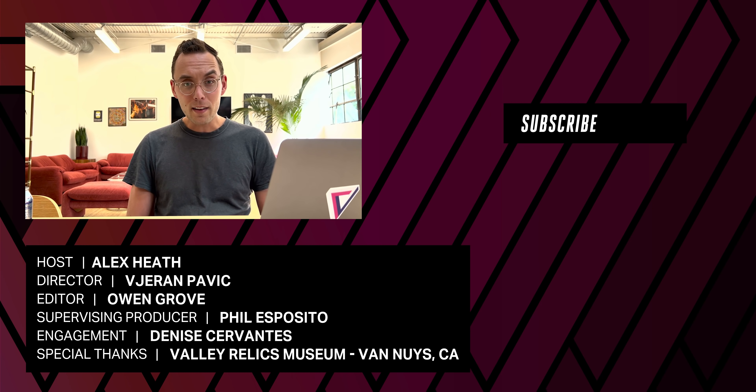Thank you so much to Valley Relic Museum for letting us film in their awesome space. Be sure to like and subscribe and check out TheVerge.com for more on all things tech.